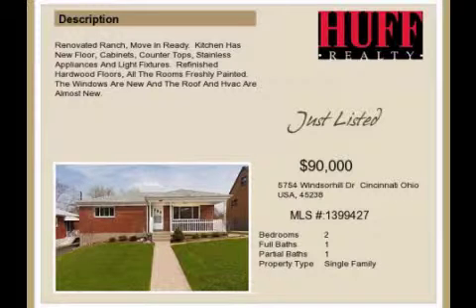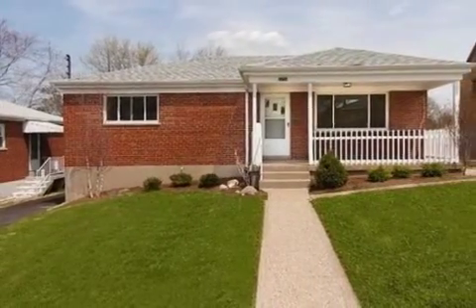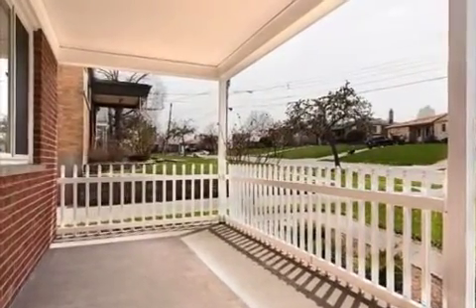This newly renovated two-bedroom, one-full bath, and one-half bath ranch is located in the affordable, community-oriented area of Western Hills. This property is listed for $90,000.